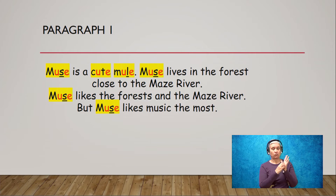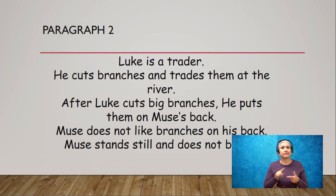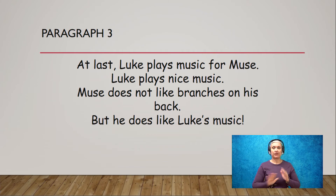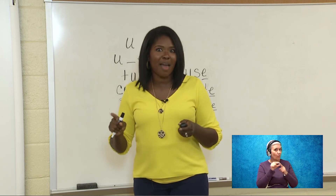The next paragraph — paragraph two — we're going to do together. We're going to read it and then find all the words with our long U, U blank E spelling. Luke is a trader. He cuts branches and trades them at the river. After Luke cuts big branches, he puts them on Muse's back. Muse does not like branches on his back. Muse stands still and does not budge. Look for those words — I hear Luke. What else do you see? I hear muse. Absolutely — Luke and muse. Now the third paragraph is all yours — read it, then go back and find all those words with the long U like in mule.